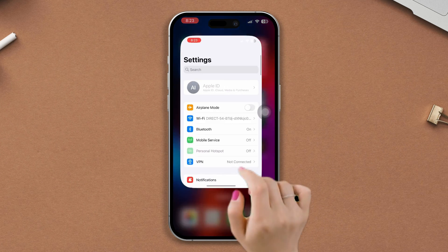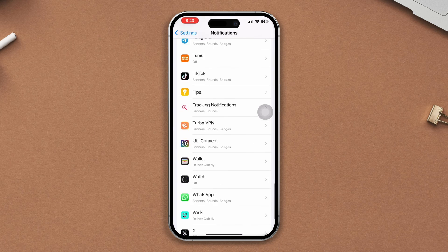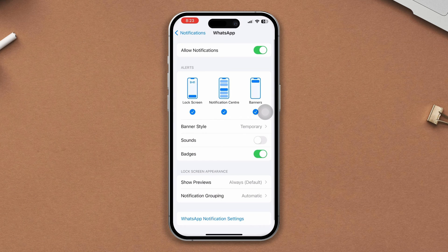Solution 1: Enable the WhatsApp sound option. Open Settings, tap on Notifications, scroll down, find the WhatsApp app, tap on it, and make sure the sound option is turned on.